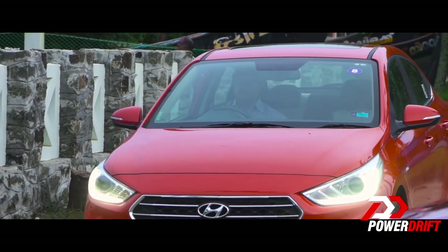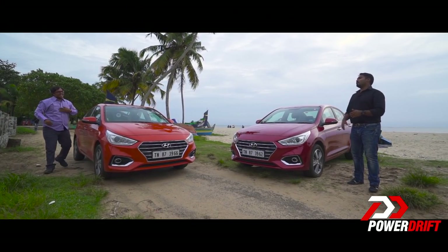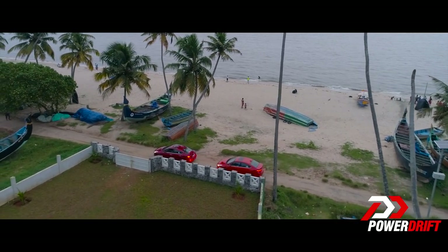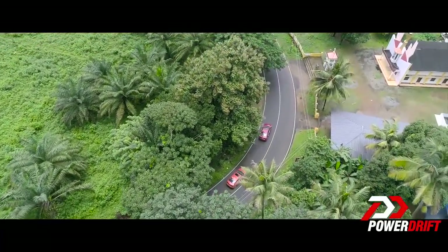You gotta be kidding me! Dude, how do you always manage to get behind the wheel of a car? You know, you're not the only one with friends, right? So Rithvik and I headed to the hills to find out if the new Verna was all that it was made out to be.